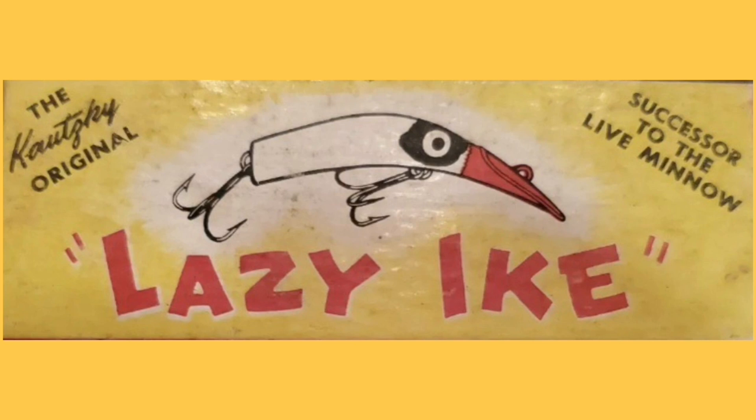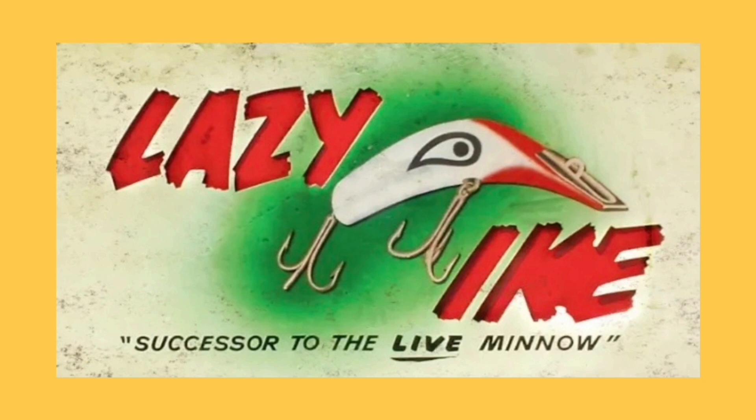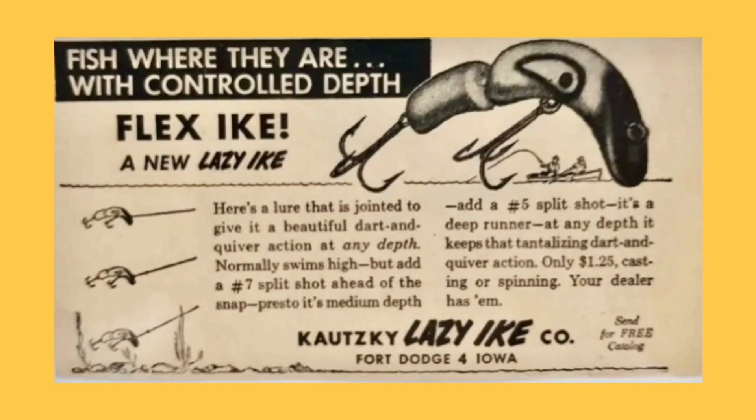The Lazy Ike first appeared on the scene in the mid to late 1930s, approximately 1938. As the story goes, Newell Daniels of Fort Dodge, Iowa, was fishing on the Des Moines River with a hand-carved lure he created. Joseph Kotsky Jr., the son of a sporting goods store owner, saw Daniels fishing with the lure and said, 'Look at that Lazy Ike.'